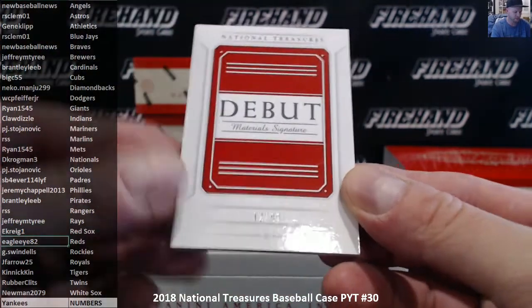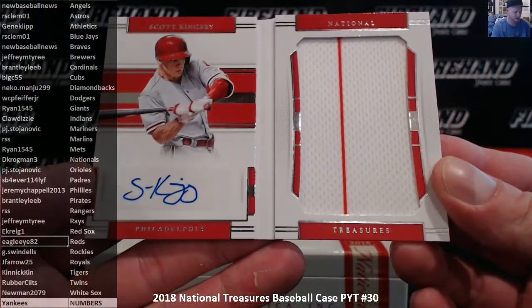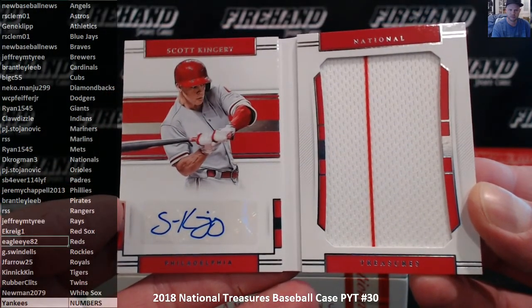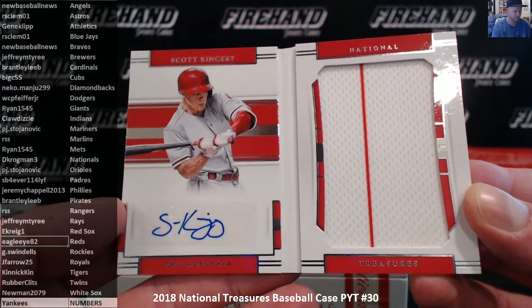First book: 12 out of 99 debut material signatures, Scott Kingery of the Phillies — Jeremy Chappelle with the Phillies.